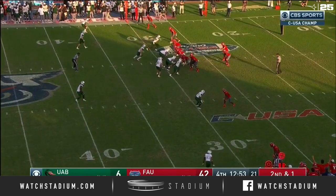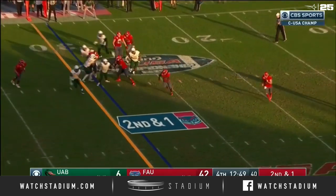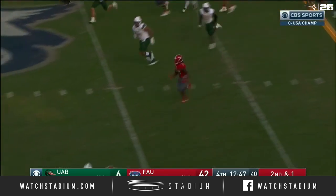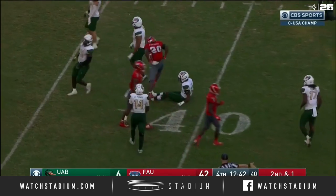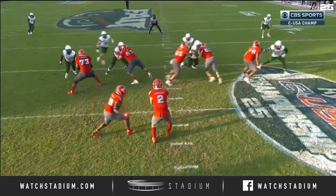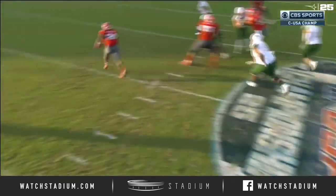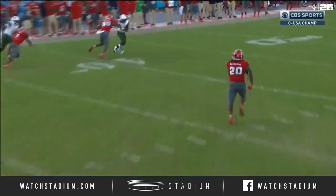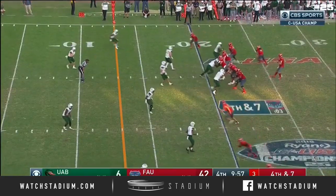They've been torched by this Owl offense today. Robinson's going to hand the football off — Malcolm Davidson's going to cut it back, and he has plenty of room to run. Malcolm Davidson to the 41-yard line for Florida Atlantic. It worked because there was no pursuit; there's nobody over on that side of the football. The UAB team we've seen on tape all this season — that would have been a six-yard loss.